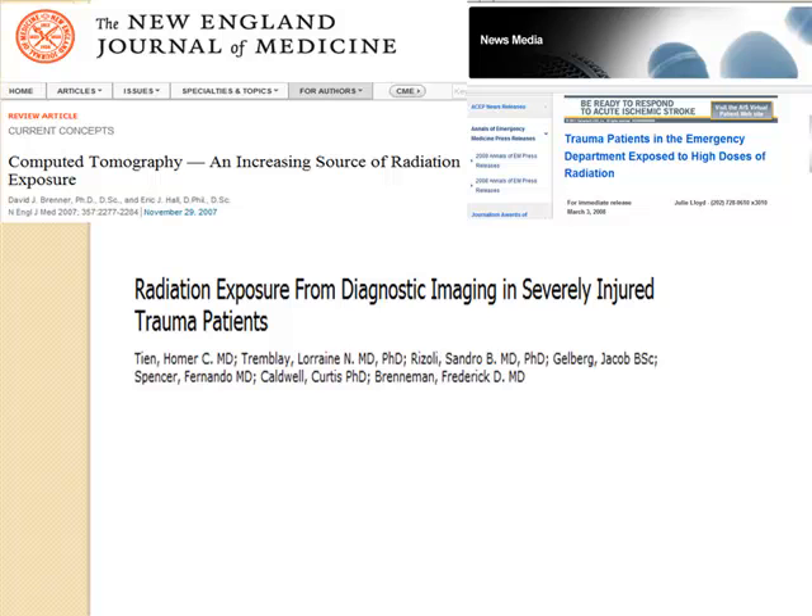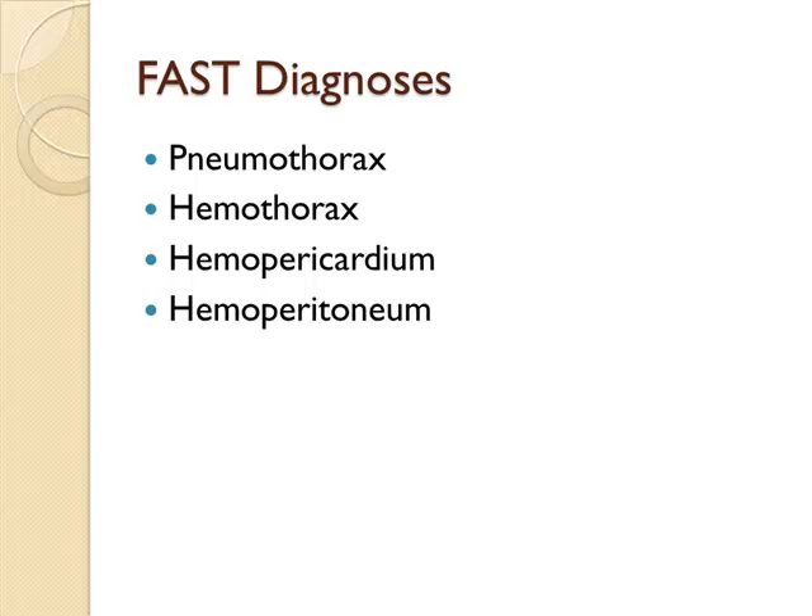Another reason to use the FAST: there are headlines about irradiating patients, and maybe we need to cut down on CT scans a little bit. CT is a great tool, but maybe we could do a little less. When talking about the FAST exam, it's important to keep in mind you can make four diagnoses: pneumothorax, hemothorax, hemopericardium, and hemoperitoneum. That is it. If you're trying to make other diagnoses beyond this, you're stretching the limits of what ultrasound can do for you in the trauma bed.